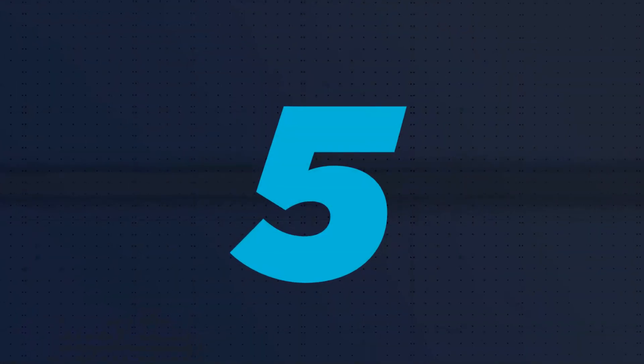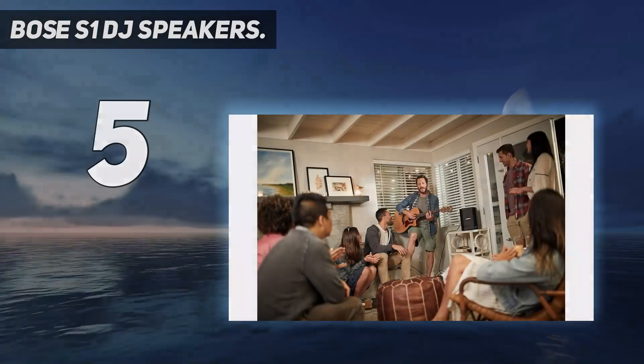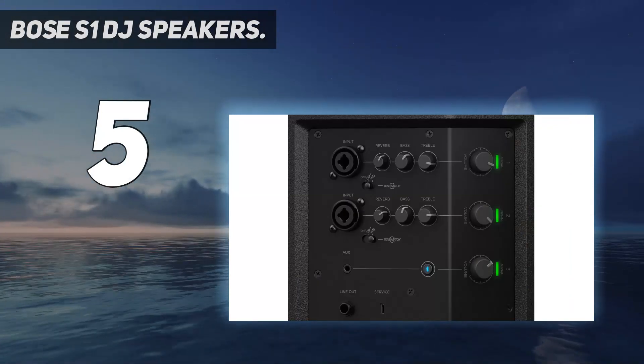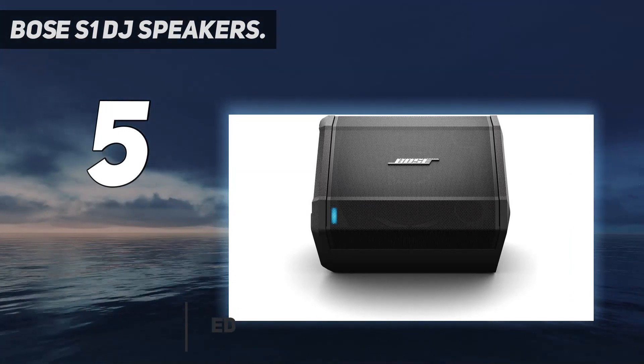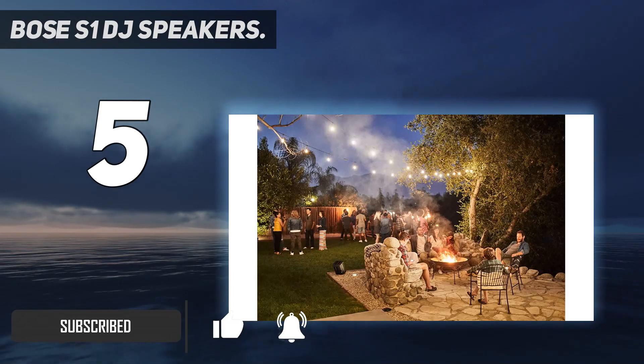Starting at number five, the Bose S1 DJ speakers. The Bose S1 are some of the best DJ speakers built for high performance audio reproduction and earth-shattering sound. The Bose S1 delivers high performance audio with a portable design, making it easy to carry around to concerts or parties.